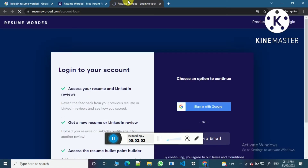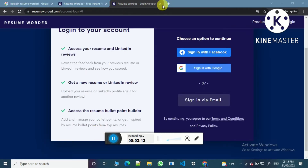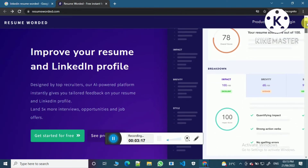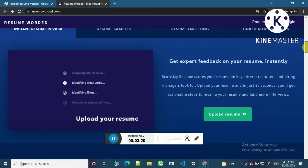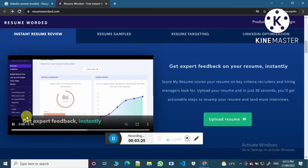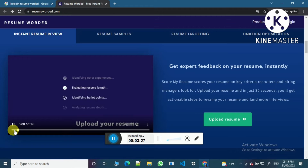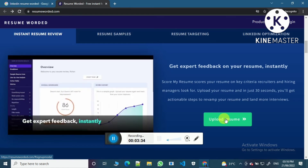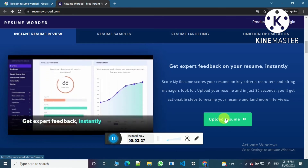This will tell you your resume percentage. First you have to login here. You can login with email, Gmail, or Google. You can see this video — this video is telling us how you have to upload your resume. So just click on it.